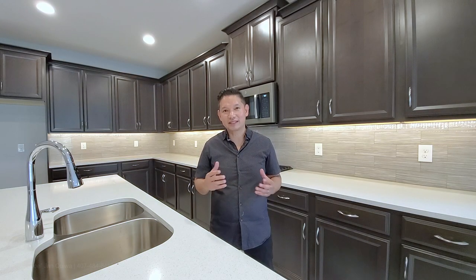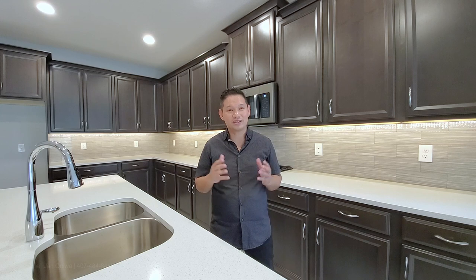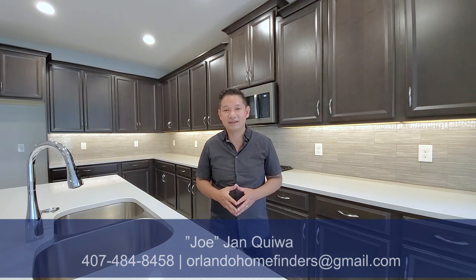Hey guys, I hope you enjoyed the tour. If you'd like to see this home or any home in the Orlando Winter Garden area, please give me a call — Joe at 407-484-8458 or email me at OrlandoHomeFinders at gmail.com. Just over 3,000 square feet, two stories, four bedrooms, three and a half baths, and a three-car side-by-side garage. It is available now, and if it's gone you'll have opportunities to build it in other communities. Please like and subscribe, hit that bell for notifications, and check out my other channel Orlando Home Finders. Hope you have an amazing day — I'll see you next time!